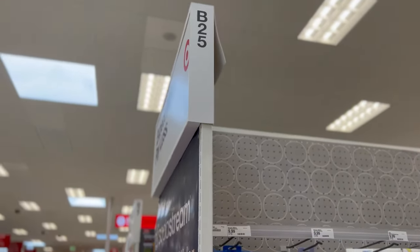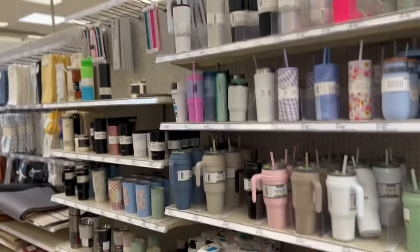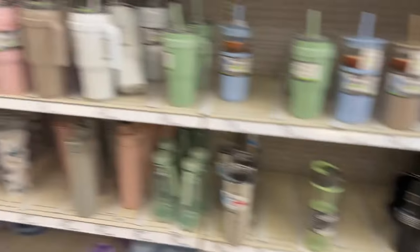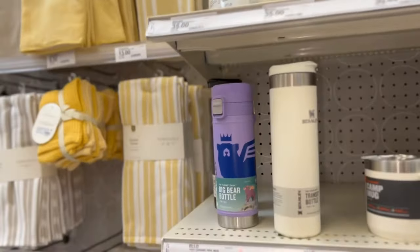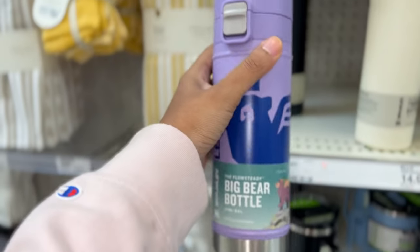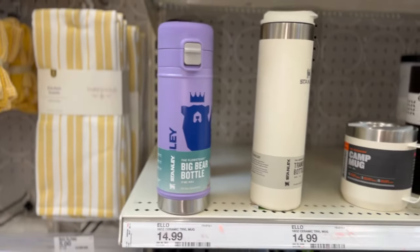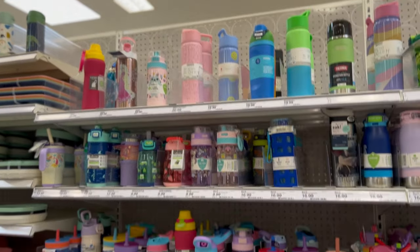We have arrived at B25 and the item should be here. Oh, I see one — I'm not sure if I'm gonna get this kind, but this is one of them. Look at that — a Stanley. This one is $35, so I'm debating whether to get that one because I told them I wasn't spending an arm and a leg on cups. Let's see if they've got the other Stanleys on this side.